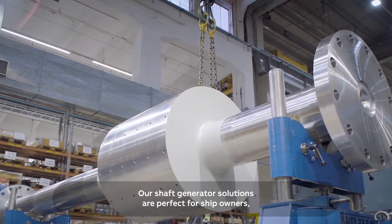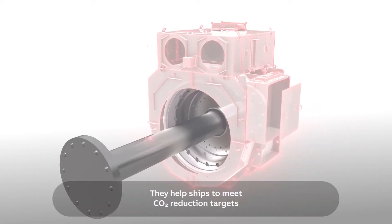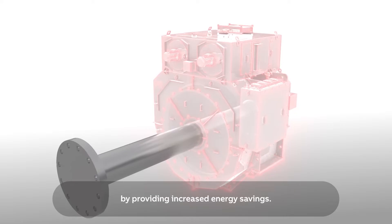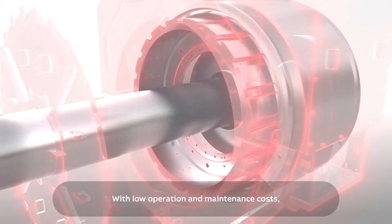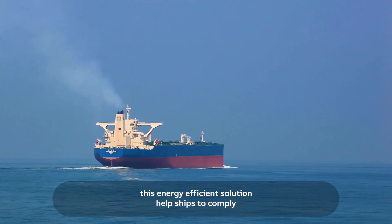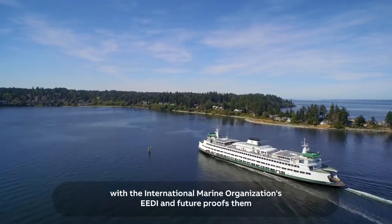Our shaft generator solutions are perfect for ship owners, ship builders, and system integrators. They help ships meet CO2 reduction targets by providing increased energy savings. This is achieved through our industry-leading permanent magnet technology with low operation and maintenance costs.